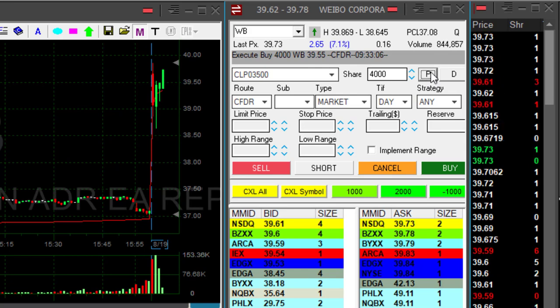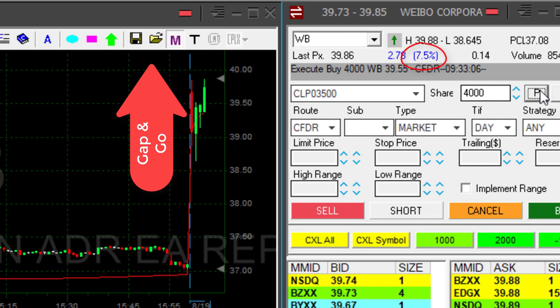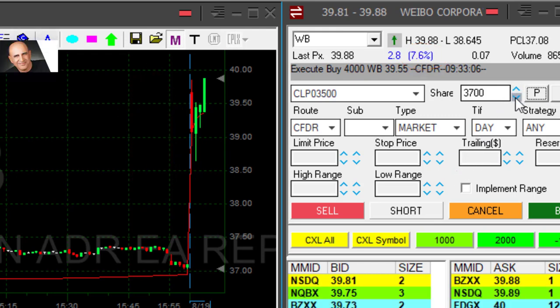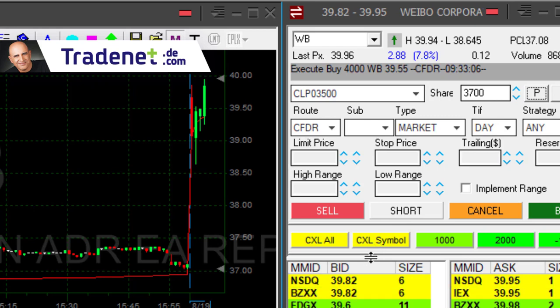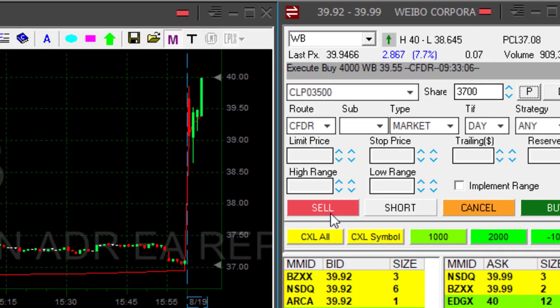The whole idea of a gap and go trade is that you have a stock that is up more than 3%. Therefore, it's more likely to continue with the direction of the gap, not to close the gap — as usually happens with stocks that are gapping up less than 3%. And look at this beautiful, beautiful 40-cent move.